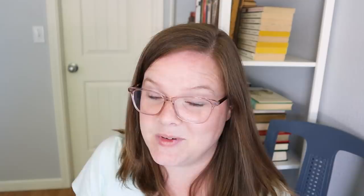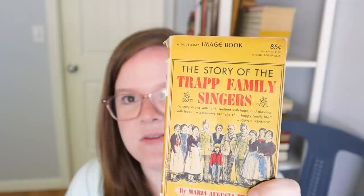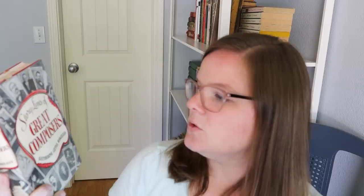I have another pile of books here — these are my books, ones for me. I found this one about the Von Trapp family singers, the real Von Trapp family singers, written by the true real Maria. This was on my list of books I wanted to read, so now I have a copy. I also found this Story Lives of Great Composers book, which I thought would be super interesting. I used to teach classical music at my kids' school, and maybe I'll see if the current music teacher would like it after I read it.